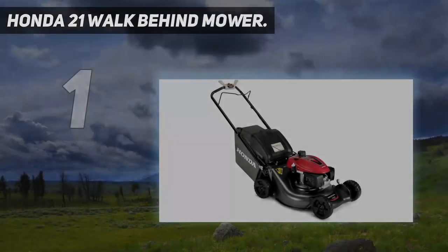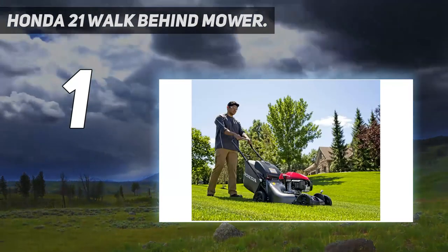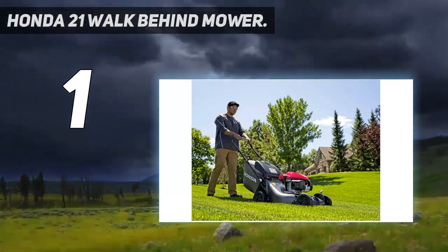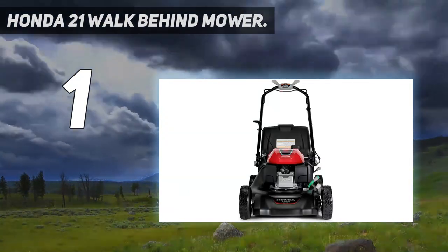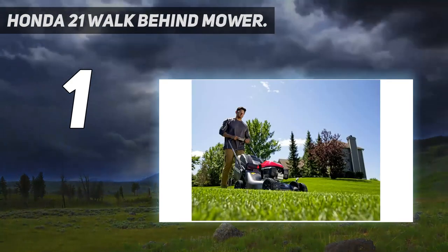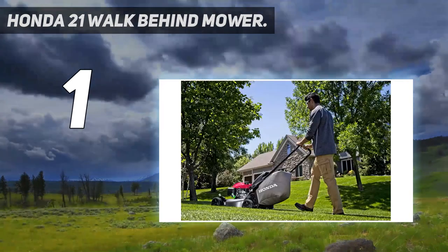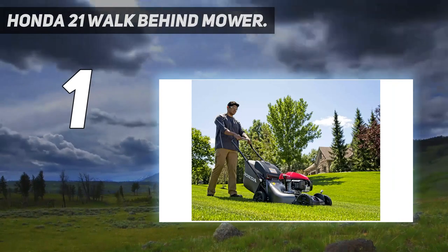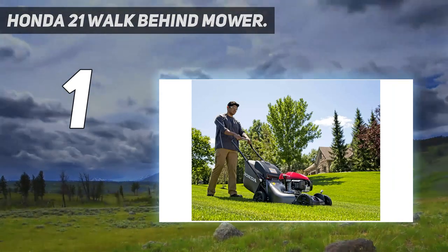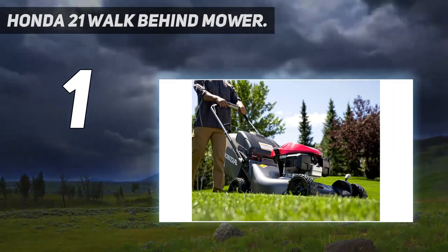And number 1: the Honda 21-inch walk-behind mower. Whether it's a car, generator, or lawn mower, it's tough to beat the reliability and durability of Honda engines, and such is the case with this self-propelled gas lawn mower. Its powerful GCV-170 engine powers not just one but two blades, giving it a cleaner, more precise cut over most other gas-powered lawn mowers that have just a single blade. With its rear-wheel drive, this mower is ideal to contend with yards that have slopes and more rugged terrain.